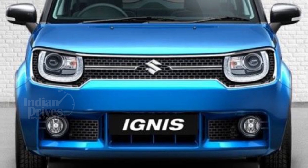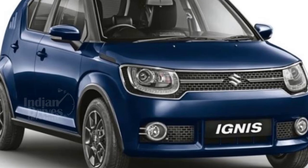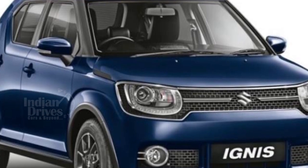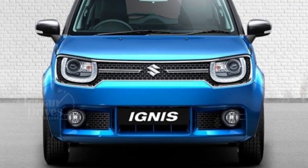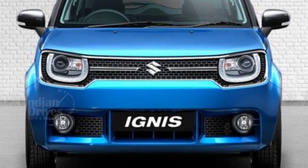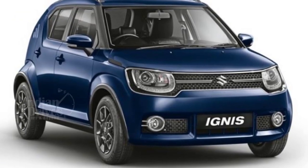High-end Zeta and Alpha variants get roof rails as standard. Mechanically, the car remains unchanged, as it is still powered by the same 83 HP 1.2-litre petrol engine mated to a five-speed manual or AMT gearbox.